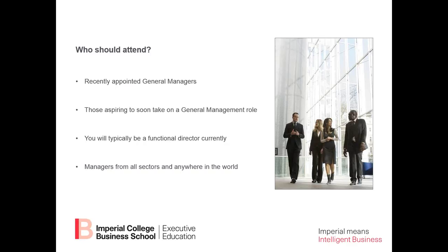Who should attend this program? This program is designed for recently appointed general managers and also those aspiring to soon take on a general management role. So either you've just been promoted or you're hoping to get promoted in the next couple of years. You'll typically be a functional director, from any sector or industry, and based anywhere in the world.